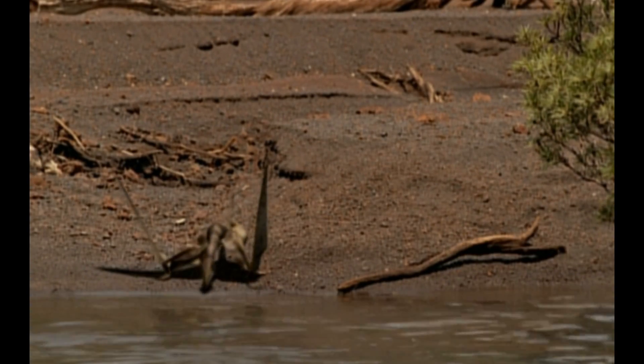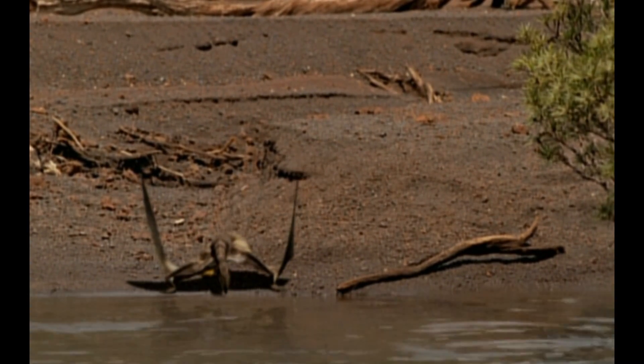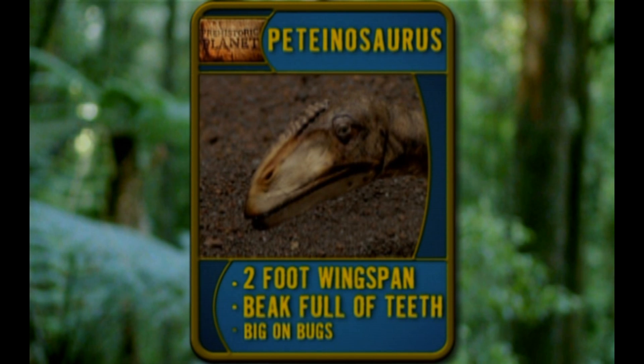Who's this top flight competitor? Dinosaur? Bird? Neither. Meet Pettinosaurus. She's a flying reptile. She's got a two-foot wingspan, a beak full of sharp teeth, and she's big on eating bugs.